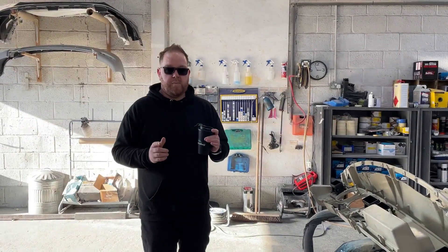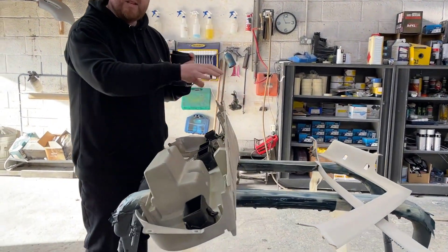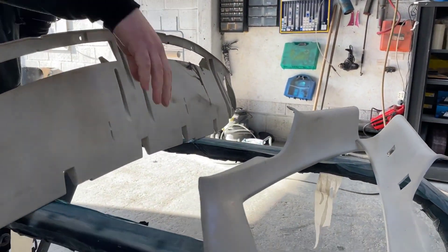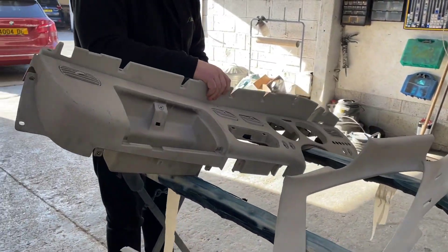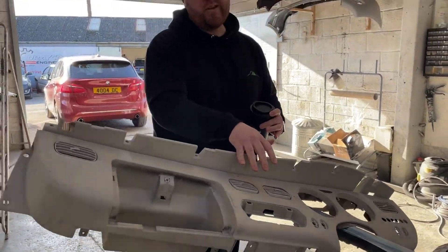Coming into the body shop, here we've got a dash that's being stripped down to have all the interior panels done. You can see the length we go to — stripping them right down to nothing so I can flip it over and refinish all these panels back to a beautiful, like-new condition.